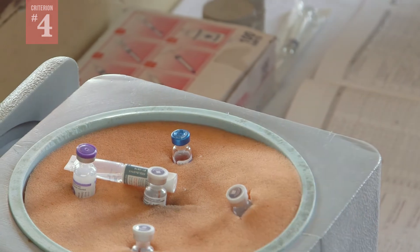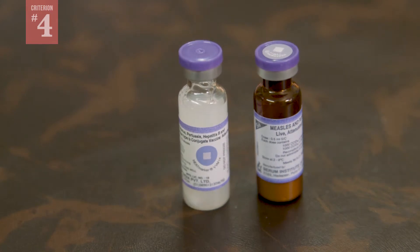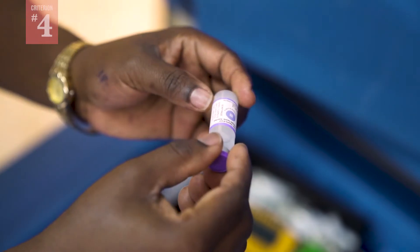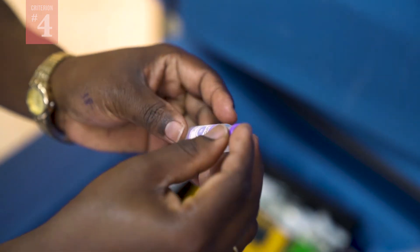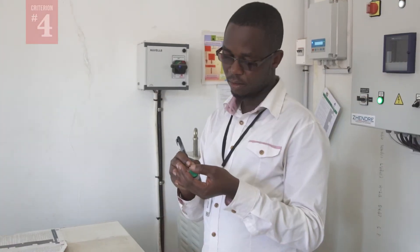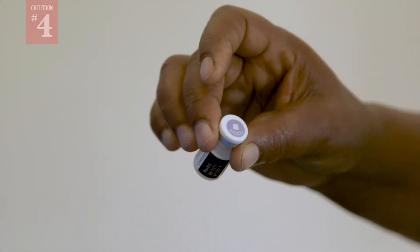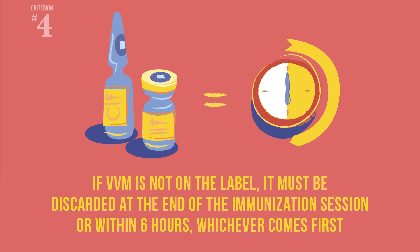Here's how it works. If a VVM is attached to the vial, its position on the vial indicates whether the vaccine vial can be kept for up to 28 days. If the vaccine has a VVM on the label, that means the vial, once opened, can be kept for subsequent immunization sessions for up to 28 days. Do remember to write the date you open the vial on the label. If the VVM is located somewhere else — for example, if it's on the cap of the vial or neck of the ampule — that means the vial, once opened, must be discarded at the end of the immunization session or within six hours of opening, whichever comes first.